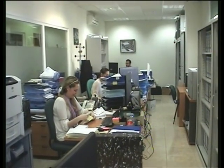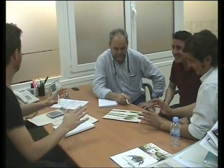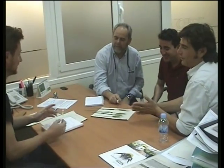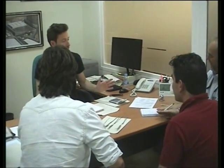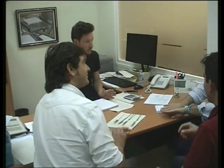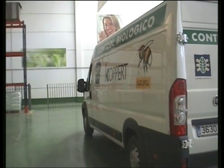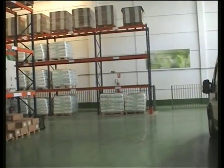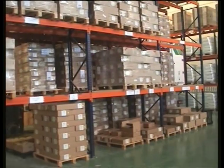En esta instalación se albergan oficinas y salas de reuniones donde nos presentaron al director general de Koppert en España, que estaba charlando con diversos directores de departamentos de la empresa. También disponen de una sala para conferencia y formación, un almacén para el mantenimiento, preparación y distribución de los insectos útiles y de las colmenas, así como diversas oficinas en este almacén.